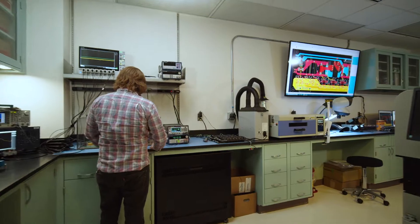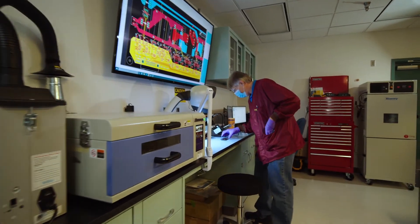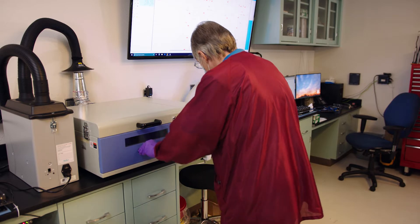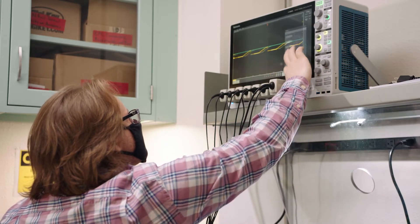This is the Advanced Power Electronic Conversion Systems Laboratory, a new lab space specifically designed to support the development of innovative power conversion solutions for utility-scale energy storage applications. Researchers in the APEX Lab are focused on improving the cost, efficiency, and reliability of power conversion systems.